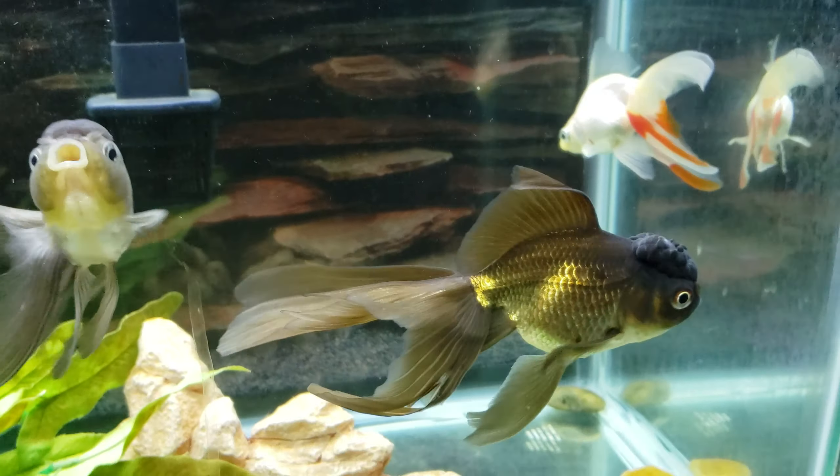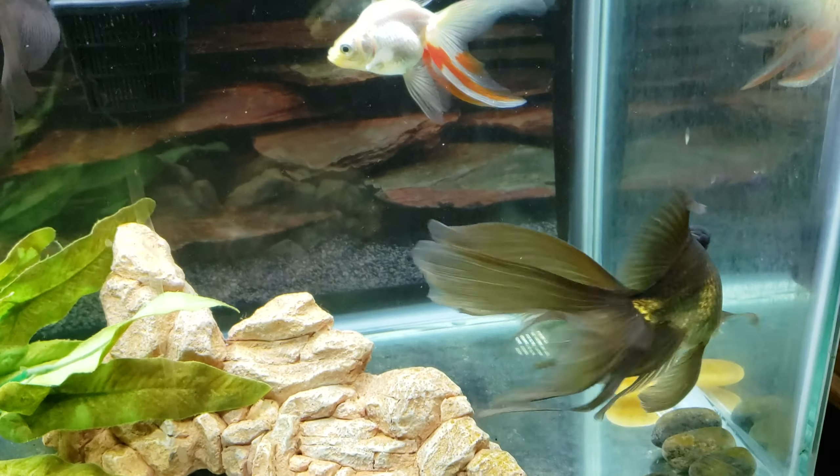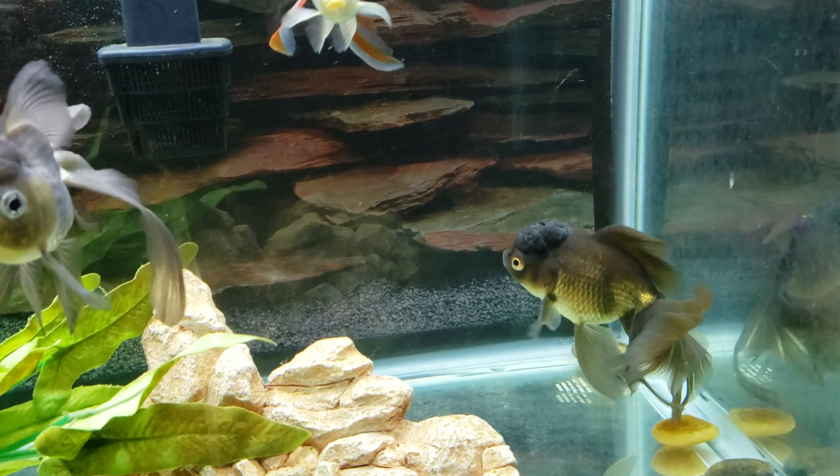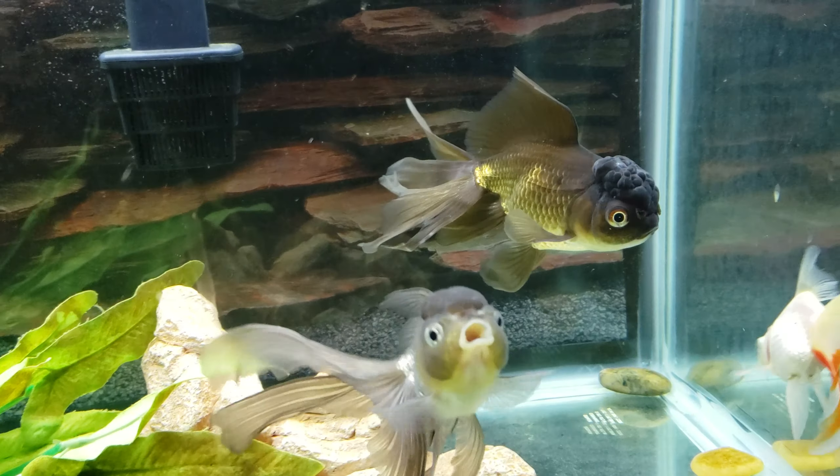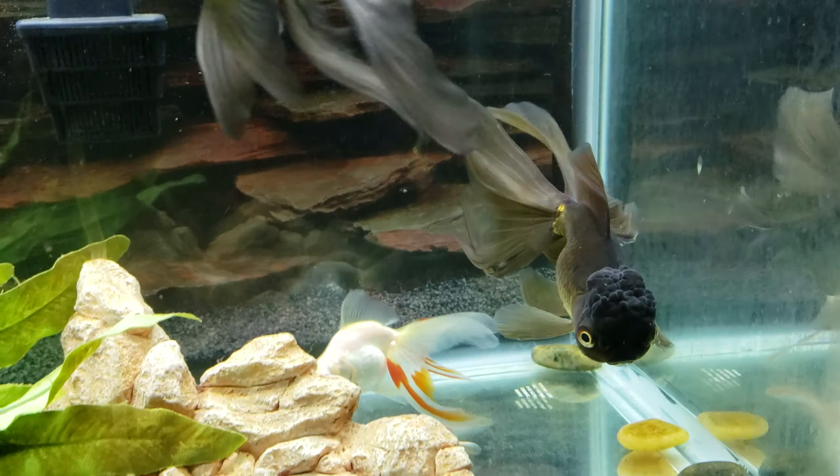Hey everyone, it's me again, Aquastar. I thought I would just do a quick video to give you guys an update on one of my fish — really the only fish I've been having consistent problems with.